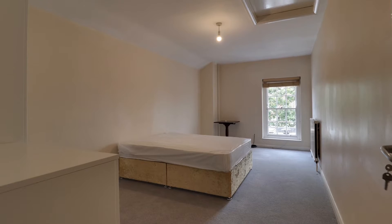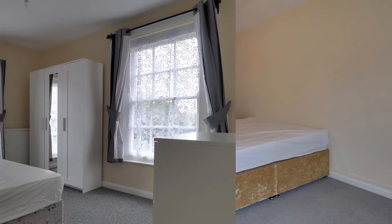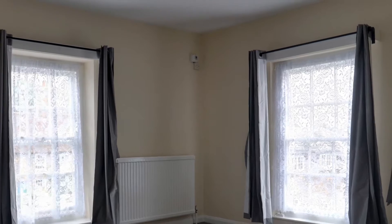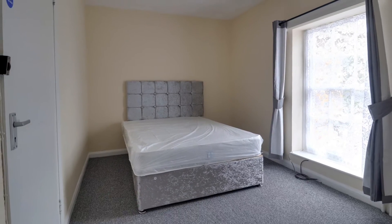By far the biggest room of the six is room four, and I think this is going to be the most popular room in the house. Your rent will also cover all bills including Wi-Fi, and will range from £650 a month up to £850 a month — room four here is likely to be towards the top end of that.